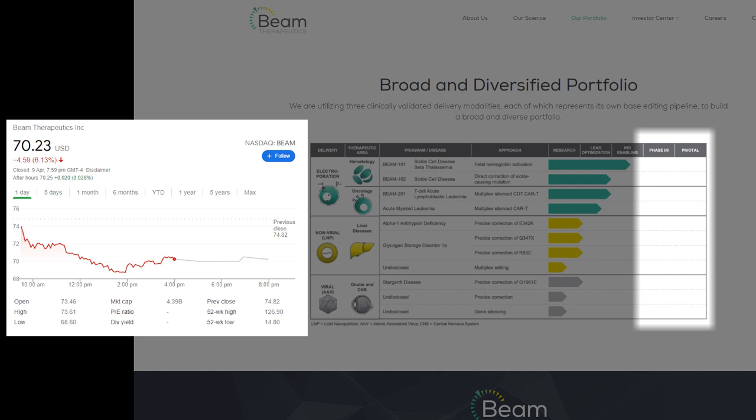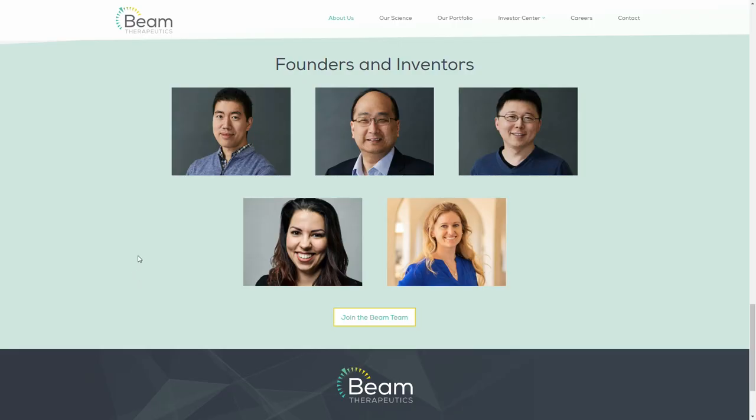This is why a company with zero clinical trials in its pipeline is valued at $5 billion. Beam was founded by David Liu — the inventor of base editing technology — along with Kate Zhong and Feng Zhang, the same people who founded Editas. Notably, two postdocs from David Liu's research group are founders as well: Alexis Komar and Nicole Gaudeli. It is impressive to see postdocs included as founders rather than all recognition going to the professor alone.